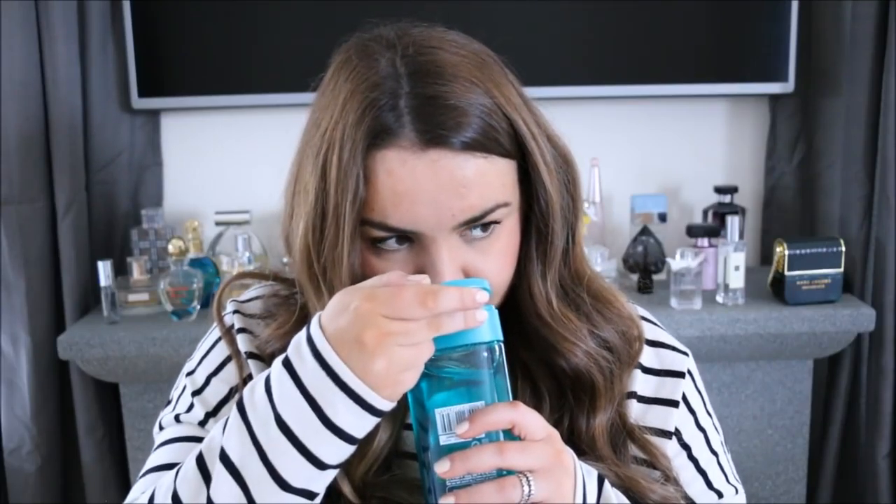I got some bubble bath — this is the Peppermint and Eucalyptus one. Well, it's a shower gel but you can use it as bubble bath. They usually have my favourite, the purple one from Imperial Leather, but they didn't have that today, so I grabbed this one. It smells nice and refreshing.